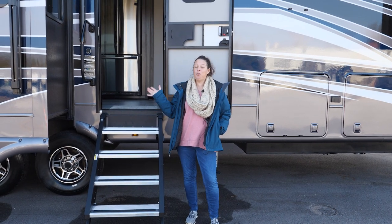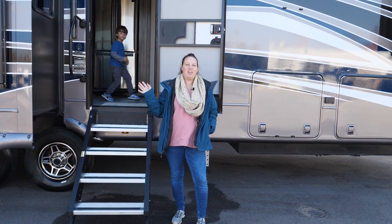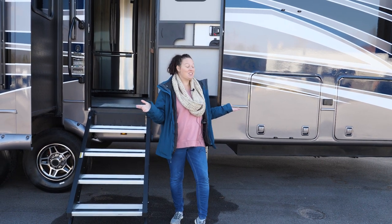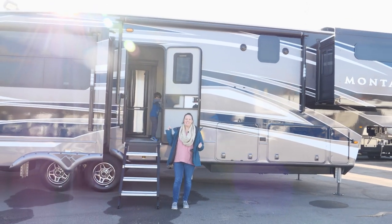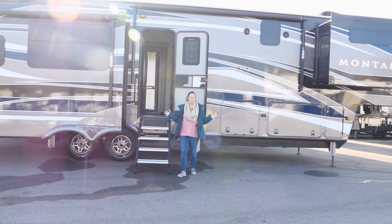I'm here in front of this huge Keystone Montana. This thing is a 3781 RL and it's massive. There's a lot going on here. Let's go inside because I really want to see what this thing looks like on the inside — it's got to be huge, so much space.